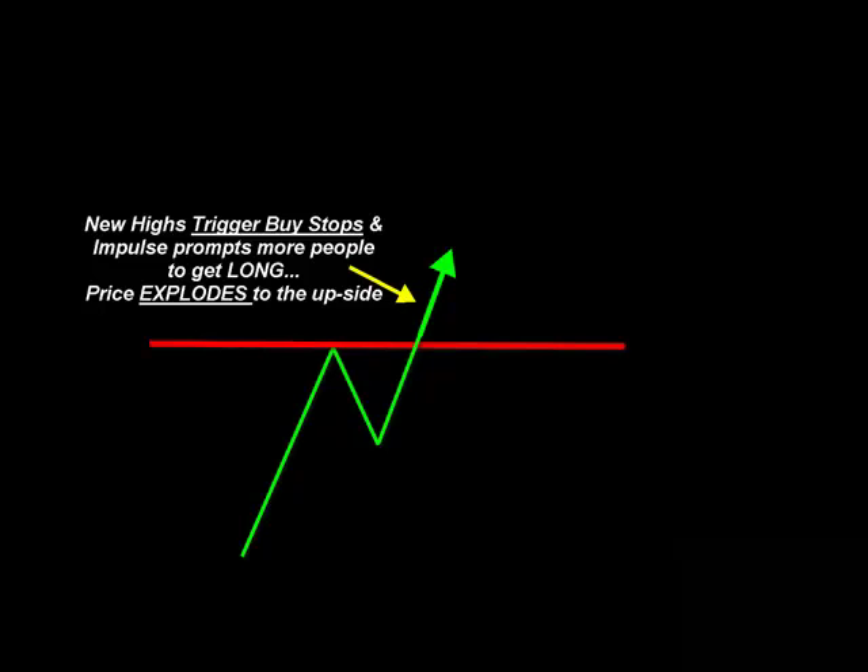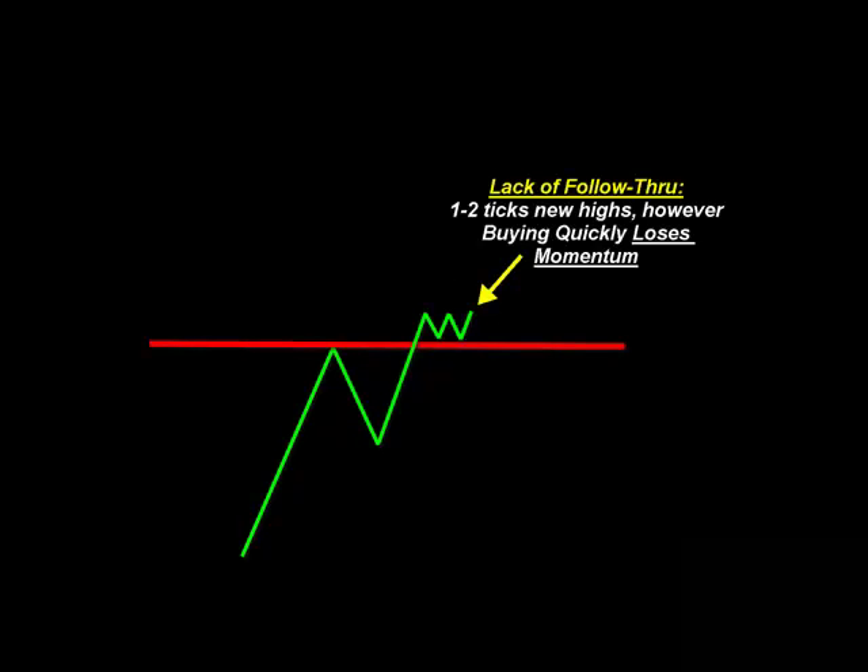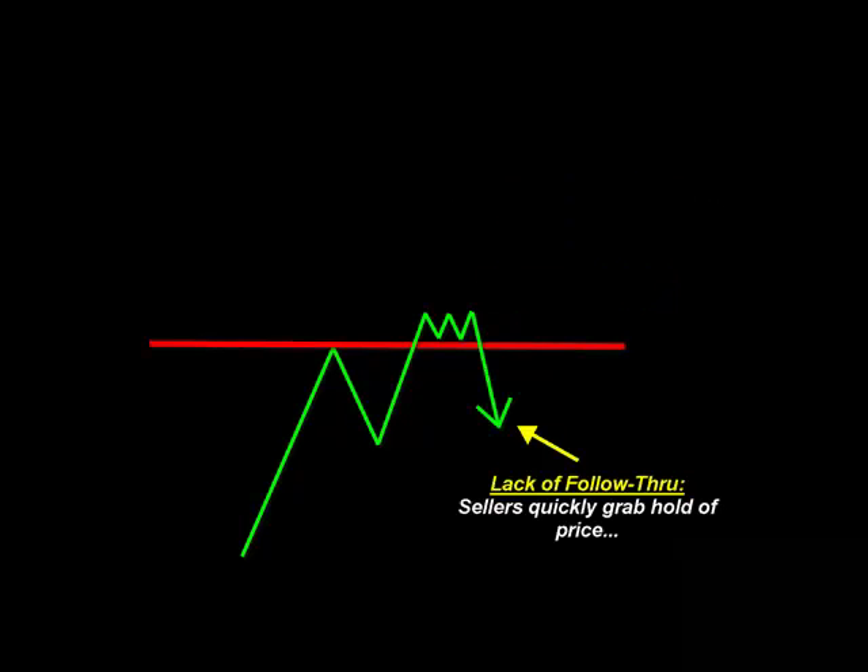Here's what it looks like if we don't see any follow through. We see price break through that red line as resistance, but then there's no real pop — no explosion to the upside. Those one to two tick new highs don't produce anything more. It goes one tick above, two ticks above, back to one, and basically just sits there, losing momentum. You can feel that whatever momentum to the upside there is, is now quickly diminishing. Then the sellers will step in and grab hold of price if there isn't that follow through. Follow through is what makes price really move above that red line.